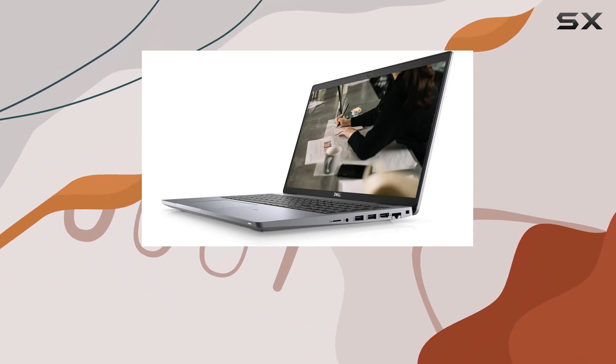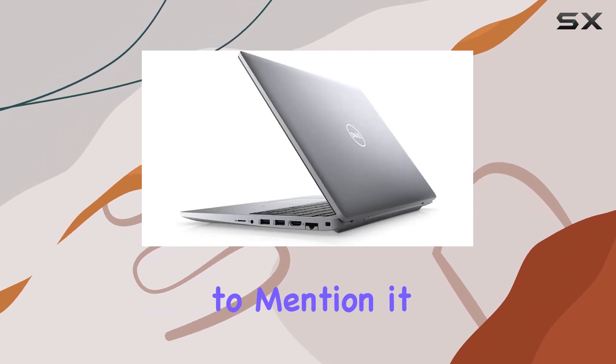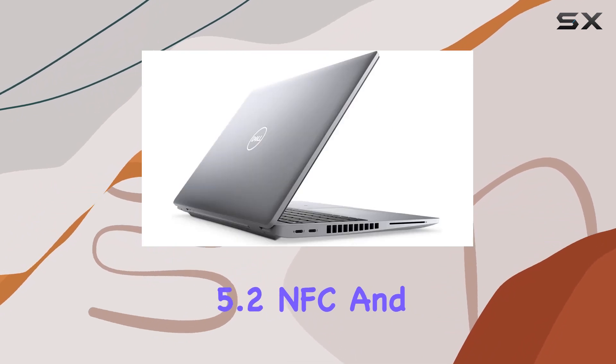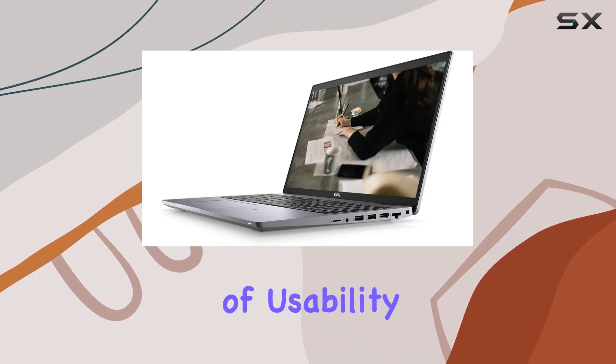The laptop boasts a sleek silver design, complemented by a backlit keyboard and a fingerprint reader for enhanced security. Not to mention, it features Wi-Fi 6, Bluetooth 5.2, NFC, and runs on Windows 11 Pro, offering enterprise-grade security and productivity tools.